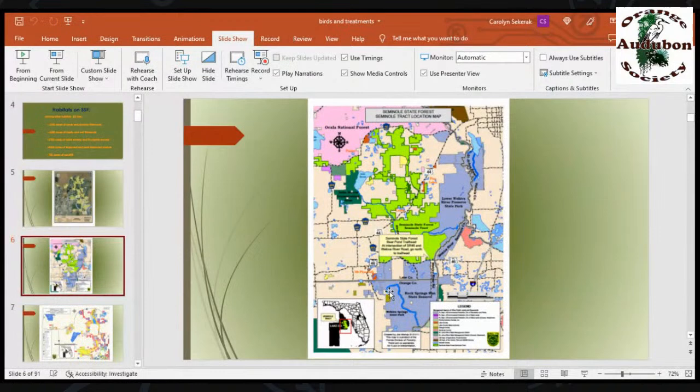Here's another look at it showing the different types of property. The periwinkle blue is the Lower Wekiva Preserve to our east, so we have a lot of additional protected lands there. South of us are Rock Springs Run and Wekiva Springs State Park. Plus, on Lake Norris there's the Lake County Water Authority land, and of course Ocala National Forest to the north. So we do have a lot of other natural lands around us.